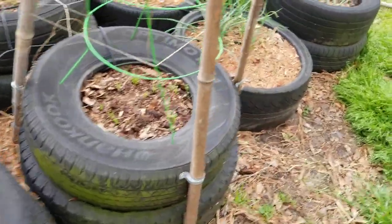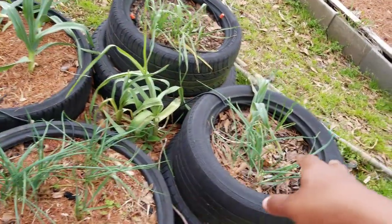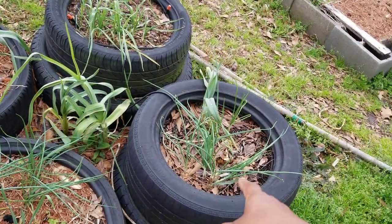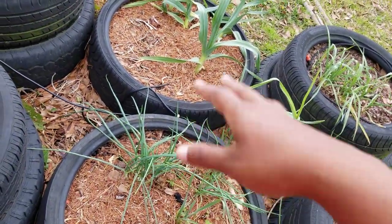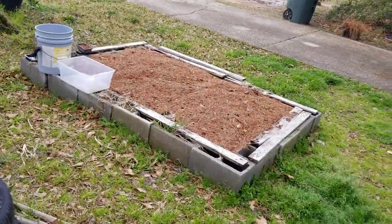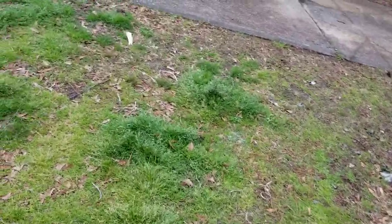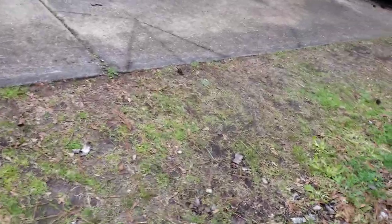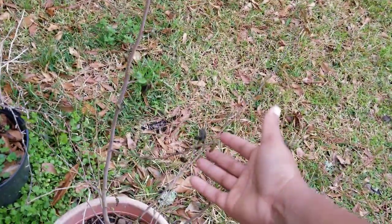I need to put mulch in this one and this one and fill those up. I did mulch over the seeds of this one. I planted that one - that one has corn, squash, and okra, maybe not okra but I know corn and squash. My mulberries did start growing back in.